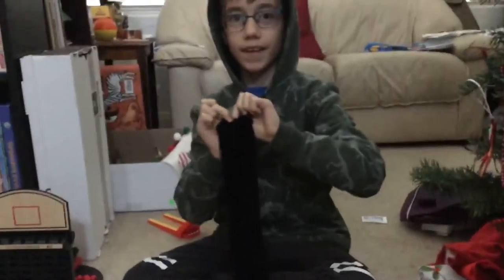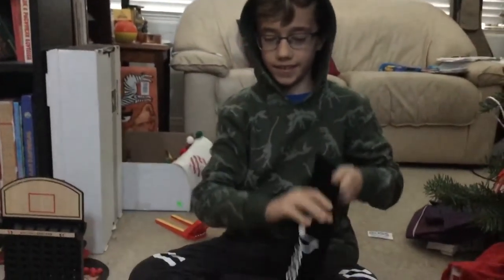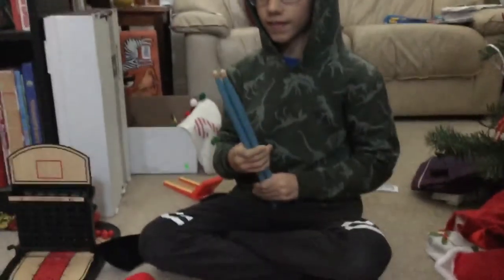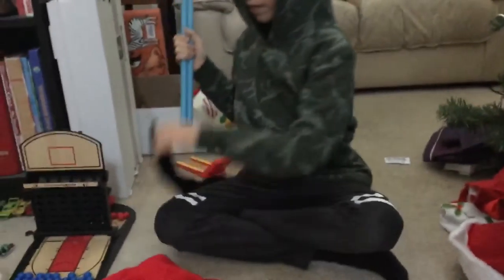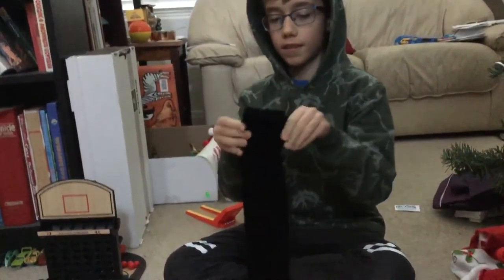But that doesn't quite fit in the stocking. I guess all stockings are different sizes, but that's a cool little gift. He actually did get these drumsticks for Christmas — they weren't in his stocking, but I think they could be a good stocking stuffer. They're a little too big, but they're nice.